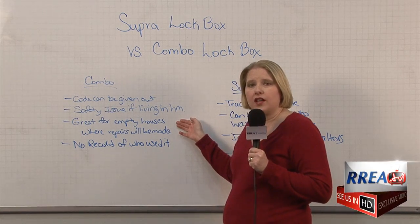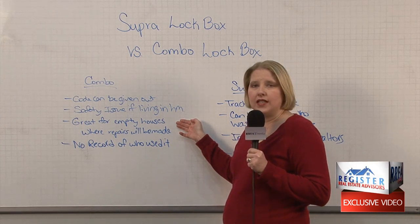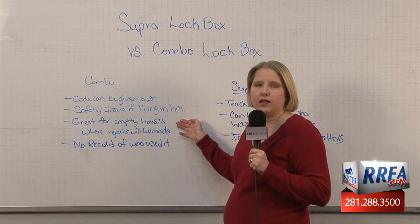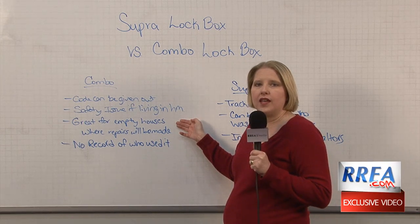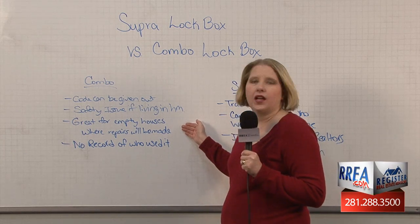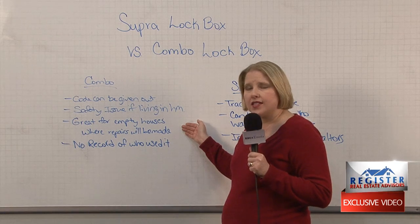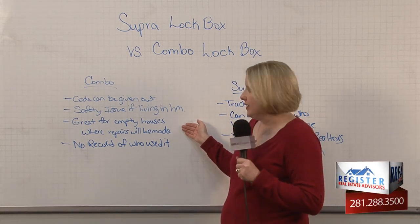It is great for empty houses. I do still use combo boxes on homes that are being foreclosed on or homes that are in need of repair, because that way I can give the repairman the lockbox code. If they get to the house right before me, they can go ahead and get in and get started. But that's the only time I use the combo boxes, because I just feel like they're not safe enough for a home where families are living inside.